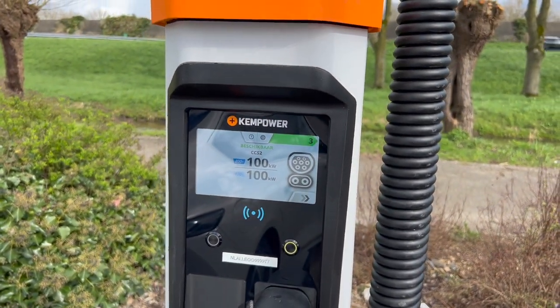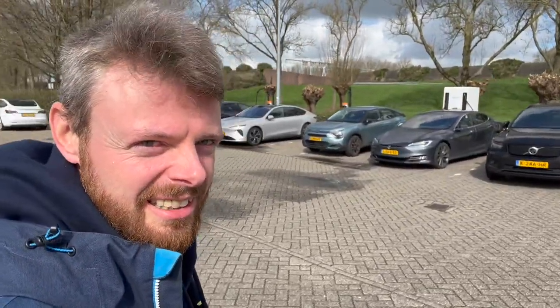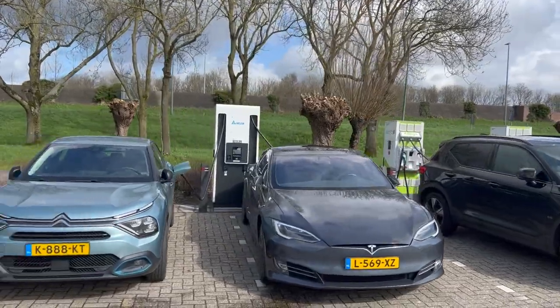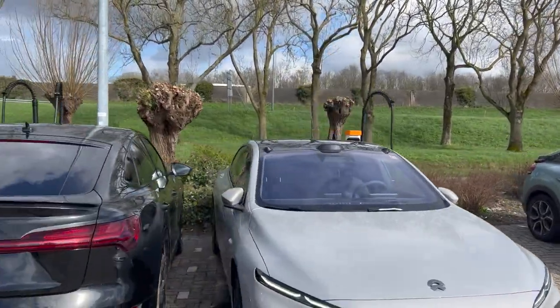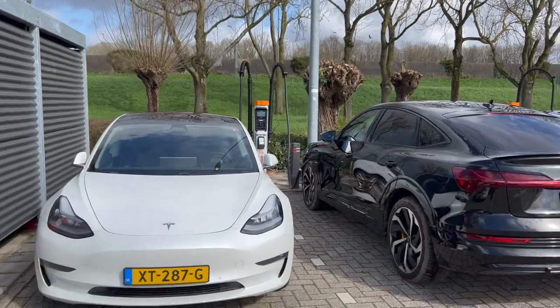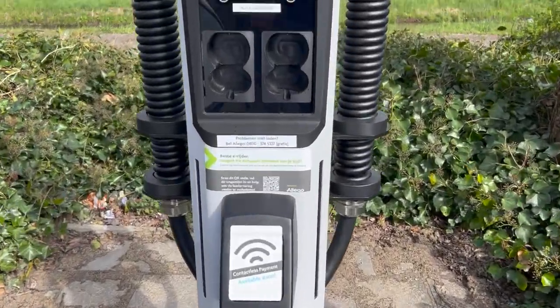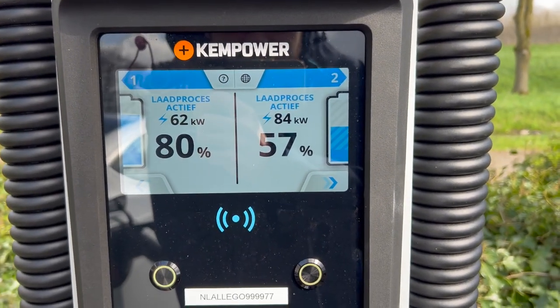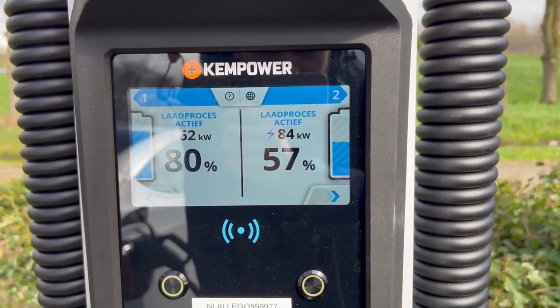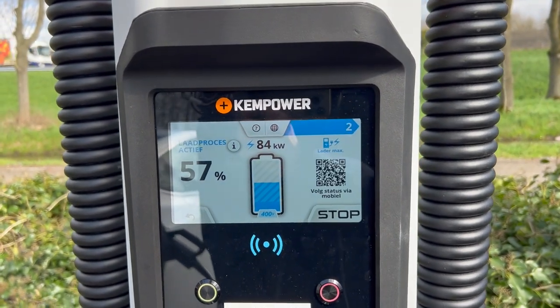Because they're charging up the Model 3, it now shows 100 kilowatts available — first it showed 200, but that's only for 800-volt vehicles. Good morning from Utrecht in the Netherlands, where I'm at this Allego test site. I came for the Kempower unit. Two charging processes are active: one at 80% and one at 57% — the 57% is the e-tron — so they're actively power sharing.